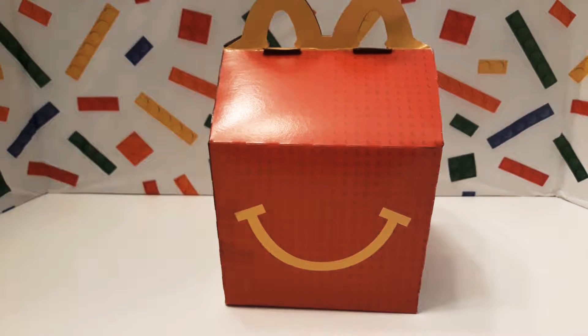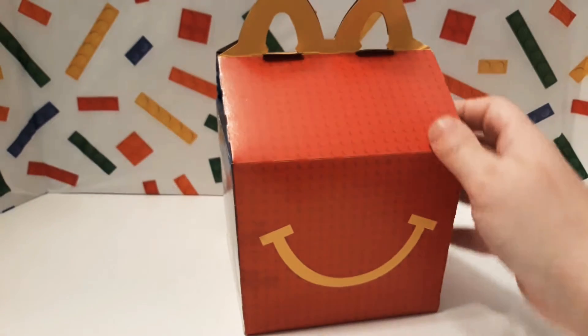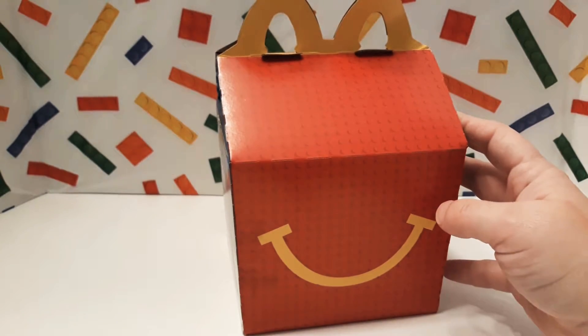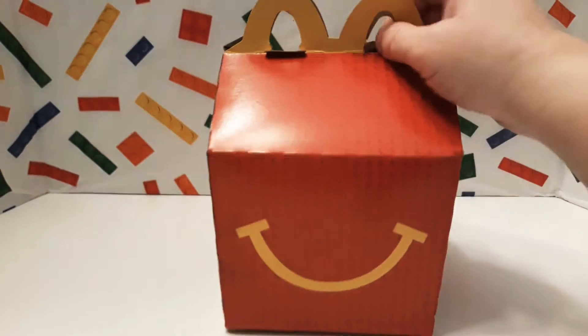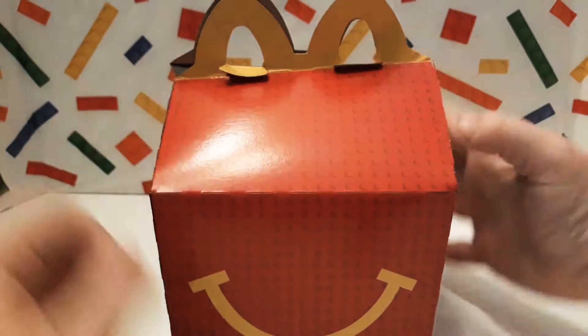Hi guys and welcome to The Brick is Life. Today I wanted to share with you some of the toys that we got from McDonald's, and I'm going to do the video today with my little friend who's three, one of the ones that I nanny for.